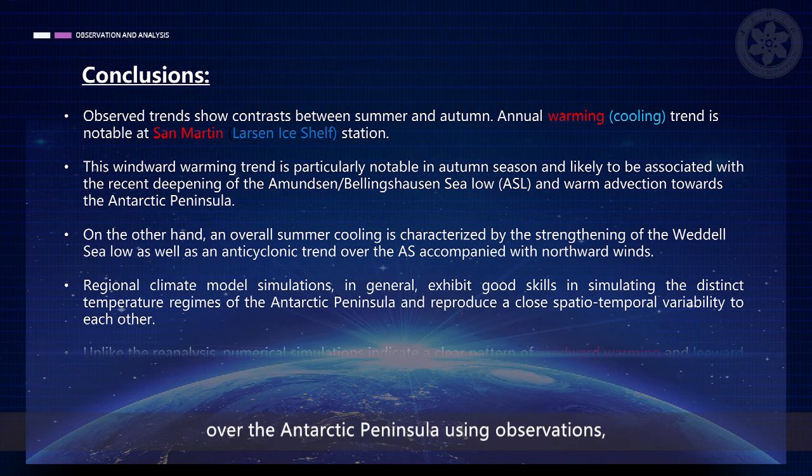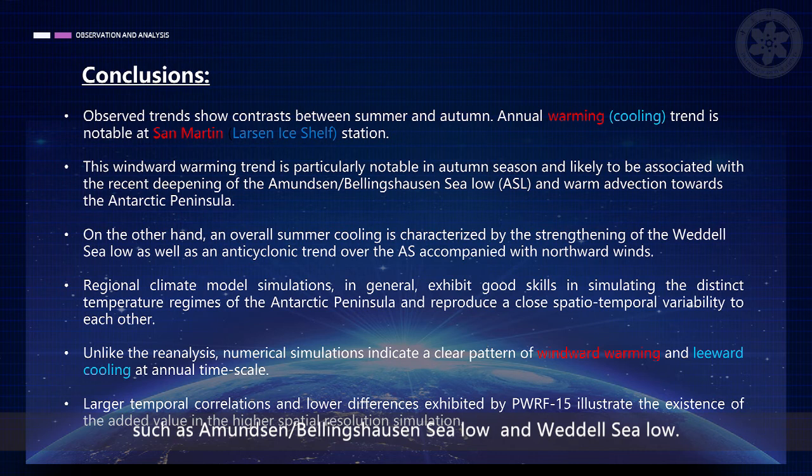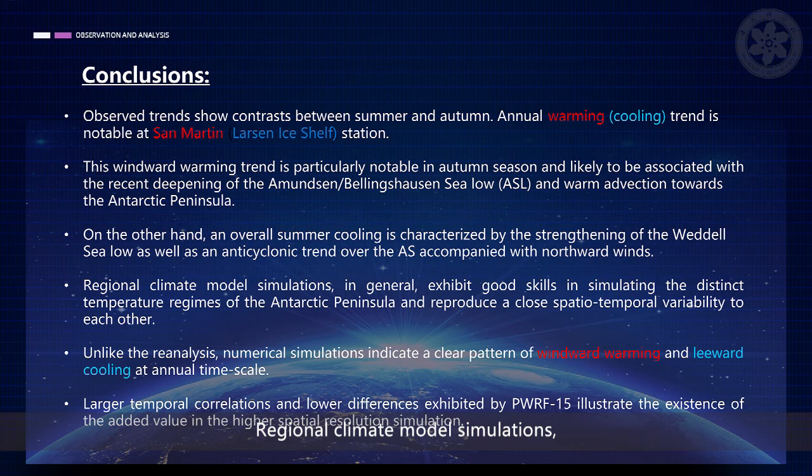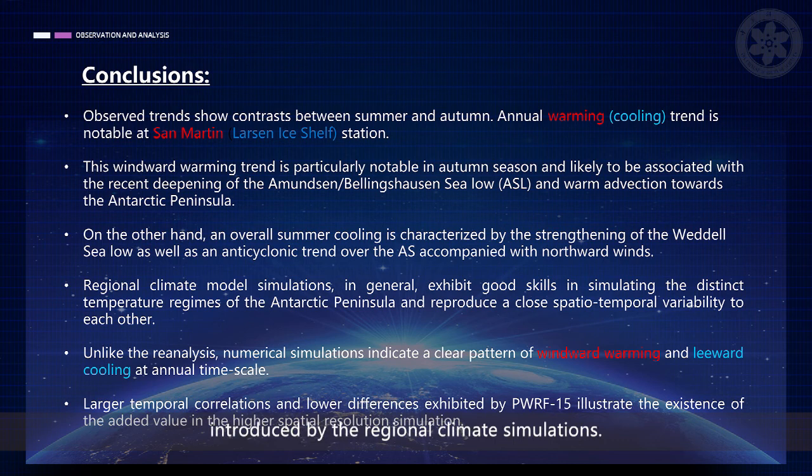To sum up, we assess the recent near-surface temperature trends over the Antarctic Peninsula using observations, reanalysis, and numerical simulations. Observed trends show contrast between summer and autumn associated with synoptic conditions such as the Amundsen-Bellingshausen sea low and Weddell sea low. Annual warming trend is notable at San Martin station on the windward side, whereas the Larsen ice shelf exhibits a cooling trend. Regional climate model simulations, in general, exhibit good skill in simulating the distinct temperature regimes of the Antarctic Peninsula and reproduce close spatiotemporal variability to each other. We also highlight the potential added values introduced by the regional climate simulations. Thanks for your attention.